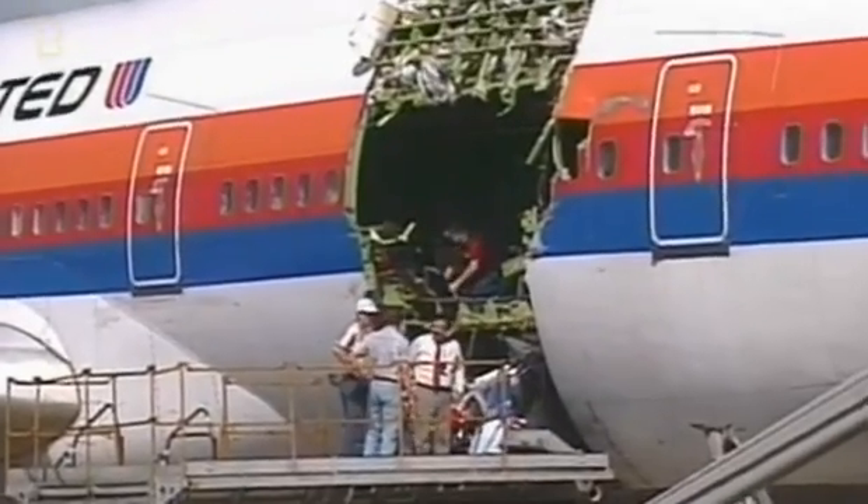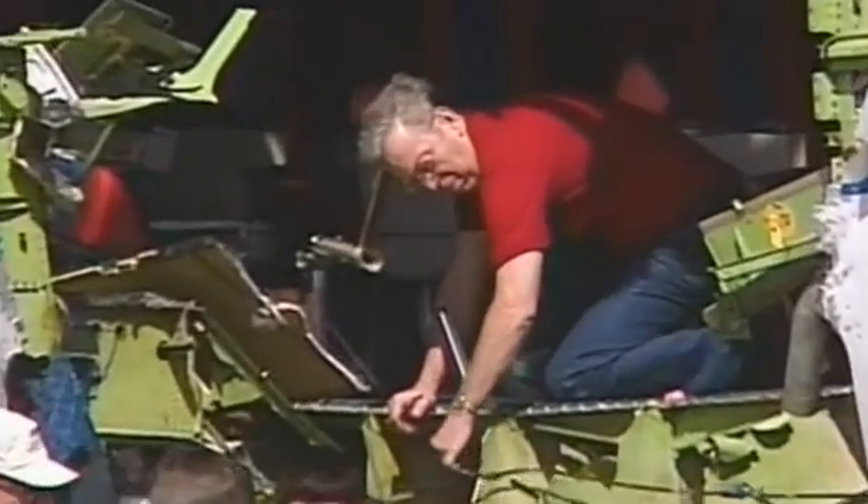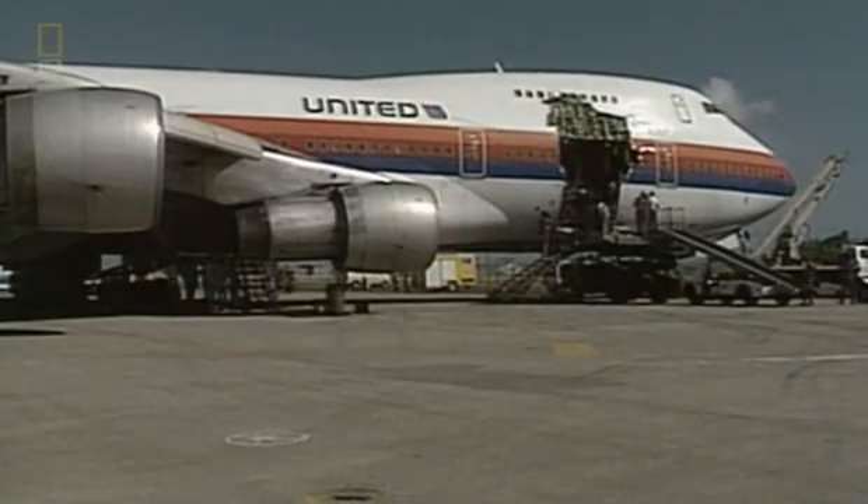There was a warning out by the FAA that that door had a problem. United chose not to correct it — that is the only thing that really bothered him. Because he still flies United and still likes them, but they made a mistake: they did not fix the problem when they could have fixed it.